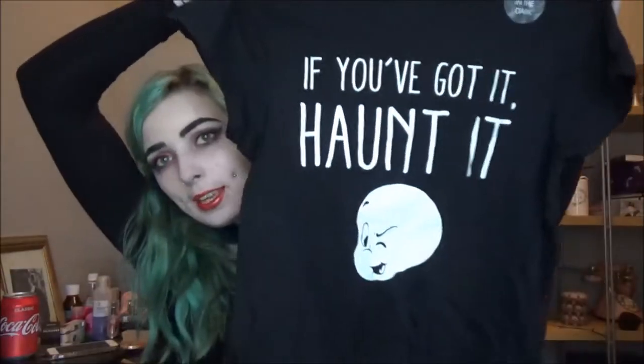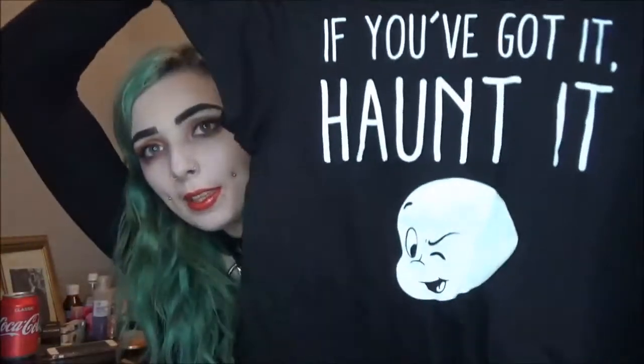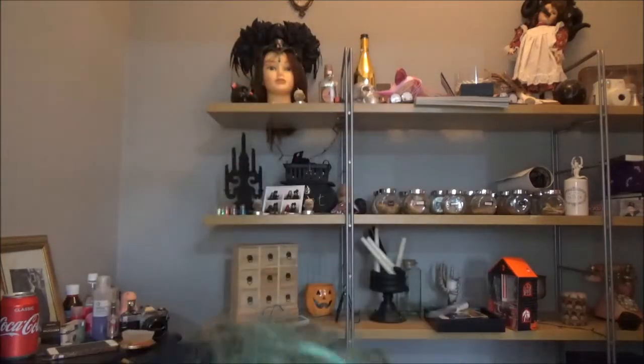Next up I have another t-shirt, again in a large — I like oversized things. It is Casper the Friendly Ghost and it says 'If you got it, haunt it,' and it's glow in the dark — so cool! This top was also six pounds. These are the only Halloween-themed clothes I could find in Primark, so I had to buy them straight away. I wish there was way more Halloween stuff in Primark, but my Primark's rubbish.